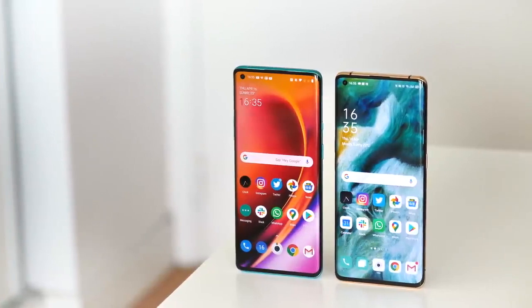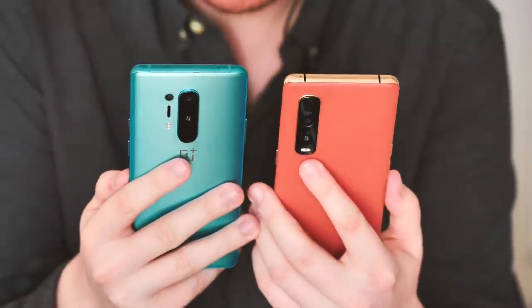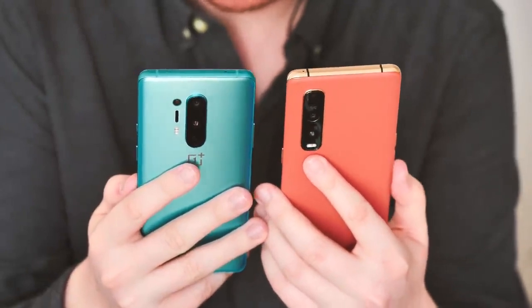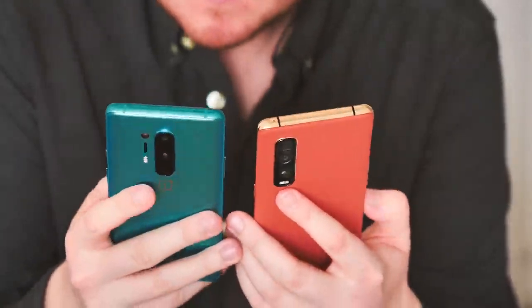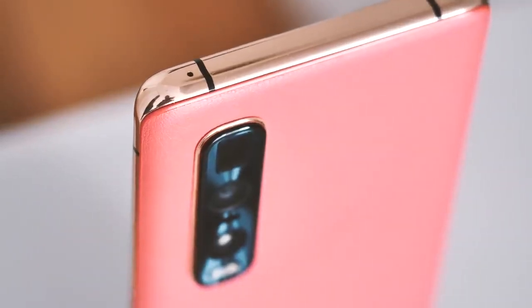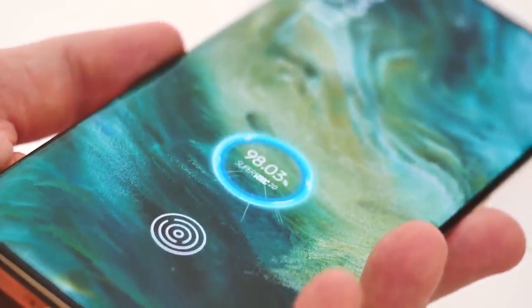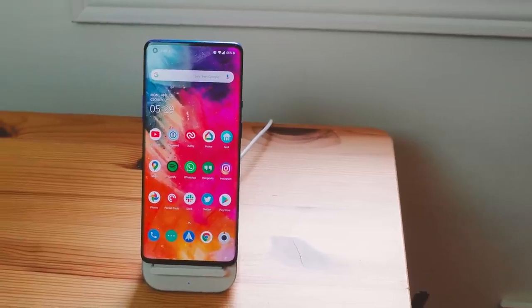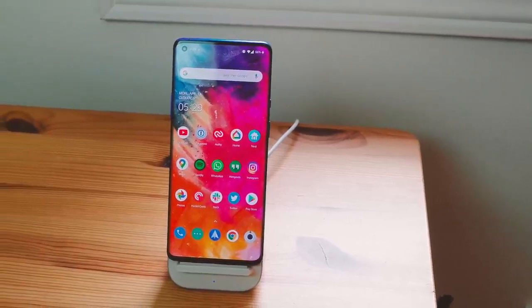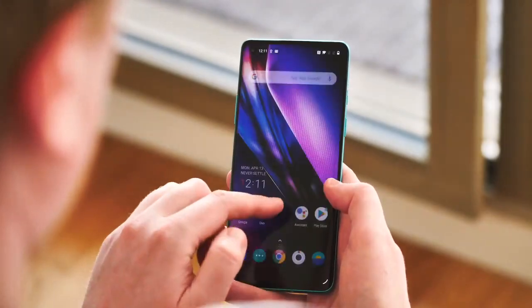When you look at these two phones, the biggest and most important difference might be the price. If you're buying unlocked, you'll likely find the Find X2 Pro on sale for a couple hundred extra of your local currency compared to the OnePlus 8 Pro. So you'll have to ask yourself if that extra zoom level, the extra storage and base RAM, and the faster wired charging are really worth the significant bump in price. Or maybe you want wireless charging or simply prefer OnePlus's software experience — and there's a reason OxygenOS frequently ranks among the top Android skins.